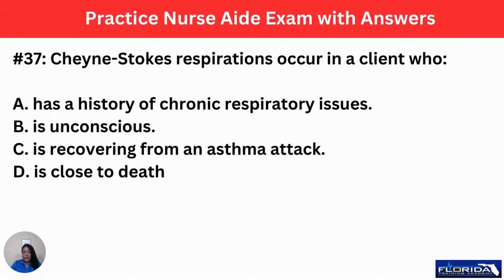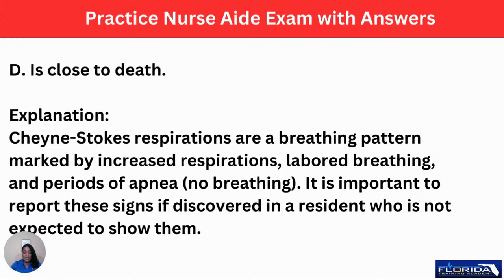Number 37: Cheyne-Stokes respirations occur in a client who: A, has a history of chronic respiratory issues. B, is unconscious. C, is recovering from an asthma attack. Or D, is close to death. The answer is D — it's like a precursor to death. Cheyne-Stokes respirations are a breathing pattern marked by increased respirations, labored breathing, and periods of apnea or no breathing. Report these signs if discovered in a resident not expected to show them. If a patient is not on hospice and is a full code, these abnormal gasps are a medical emergency — alert your nurse right away.